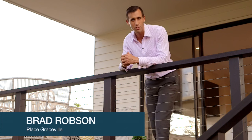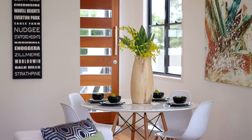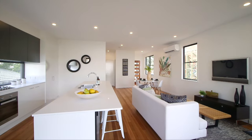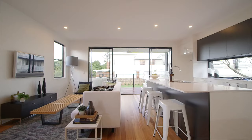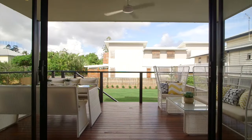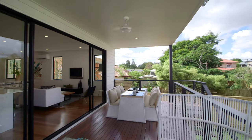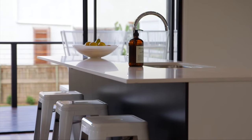Peter's inside, waiting to show you through. From the moment you walk through the front door, it's evident that you are walking into a quality Calca-built home. You are greeted with an open-plan living and dining area that flows through the glass sliding doors to the east-facing rear deck. Family gatherings will be at your place from now on as this is a great entertainer.